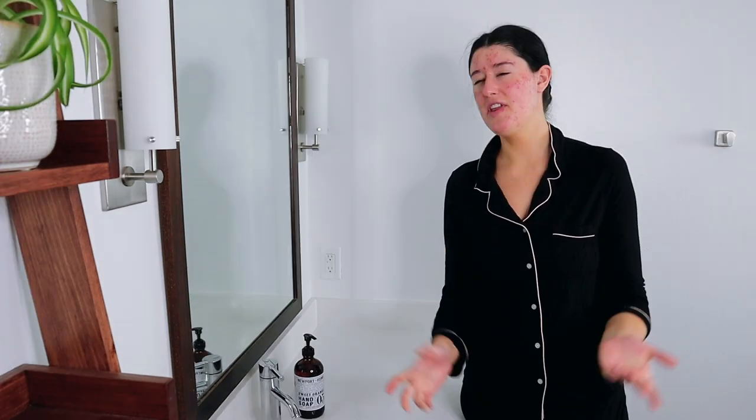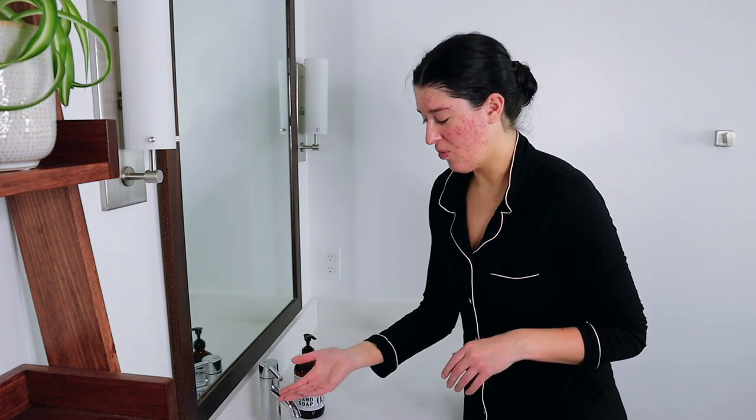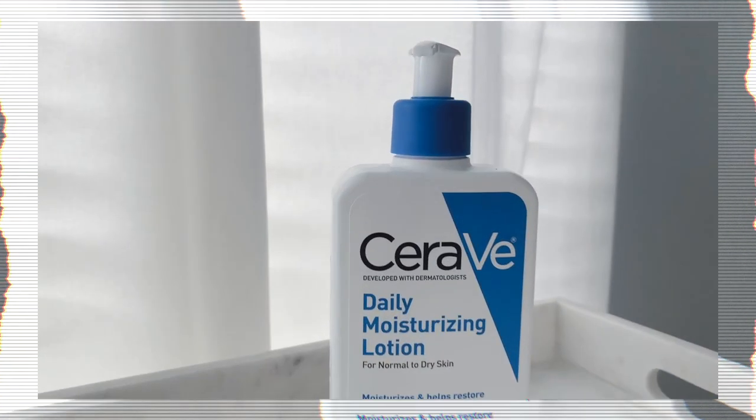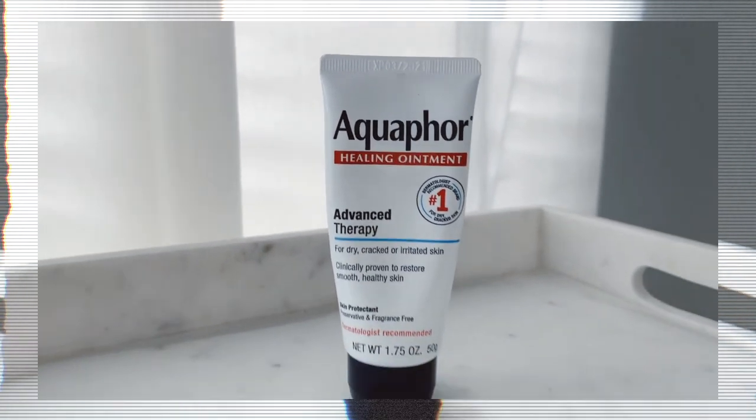Finally, my last step in my evening skincare routine is my lips. Since getting on Accutane I've started to treat my lips as just an extension of my skincare routine. Before Accutane I would leisurely put on chapstick whenever I felt like it, but now that the climate of my lips is the Sahara Desert I've had to make adjustments. I dampen them with some water, apply the CeraVe Daily Moisturizing Lotion on top of them, and then seal in the moisture by layering Aquaphor on top.